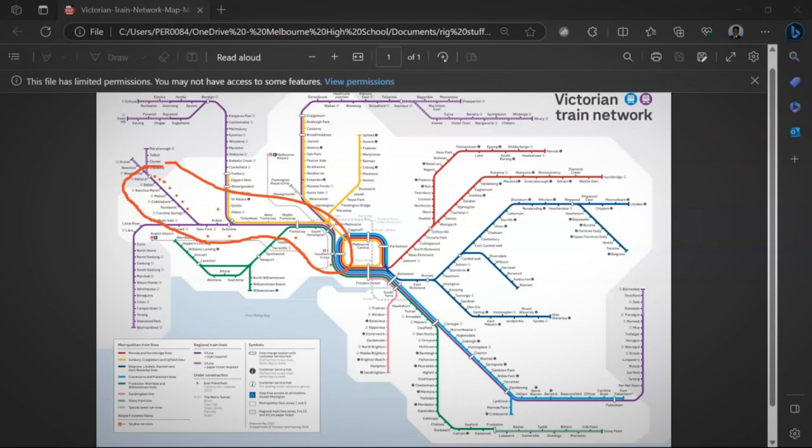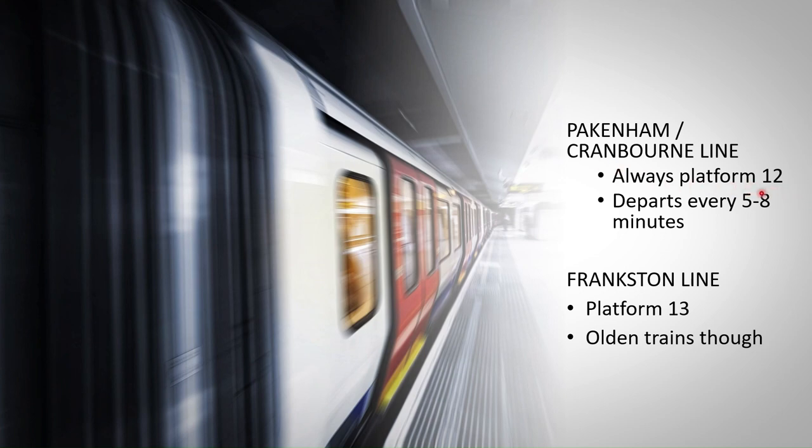Alright, so now you're at Southern Cross and I need to go to South Yarra. From Southern Cross, what I do and the easiest way is to take the Pakenham or the Cranbourne line, and this is always on platform 12. So after you've arrived at Southern Cross, make your way down to platform 12. Trains on platform 12 regularly run every 5 to 8 minutes, so even if you miss one, the next one is pretty close and it won't really impact your time. If for some reason trains aren't running on platform 12, you could go on platform 13, Frankston line, and head down to South Yarra from there. Although the trains on platform 12 are generally higher quality than the platform 13 trains, that's why I like to go on the platform 12 trains.